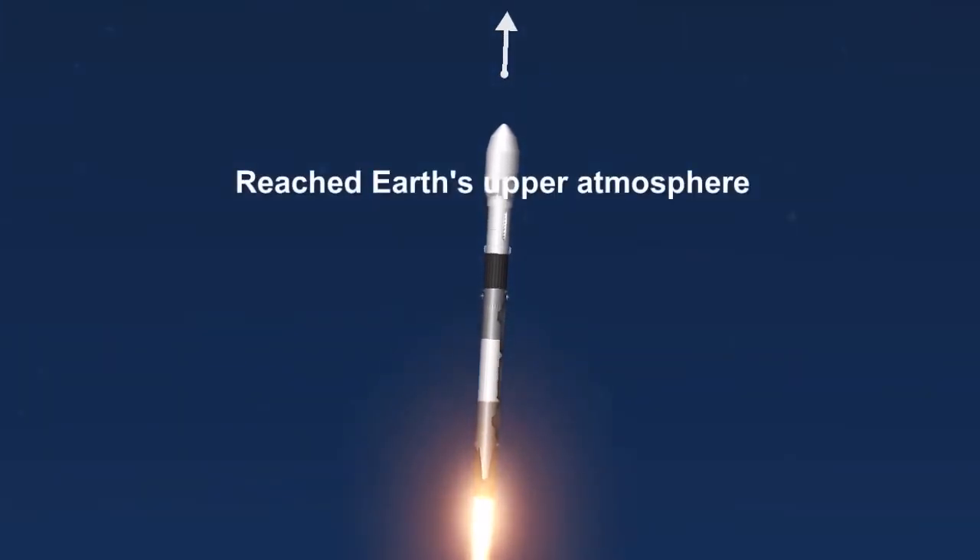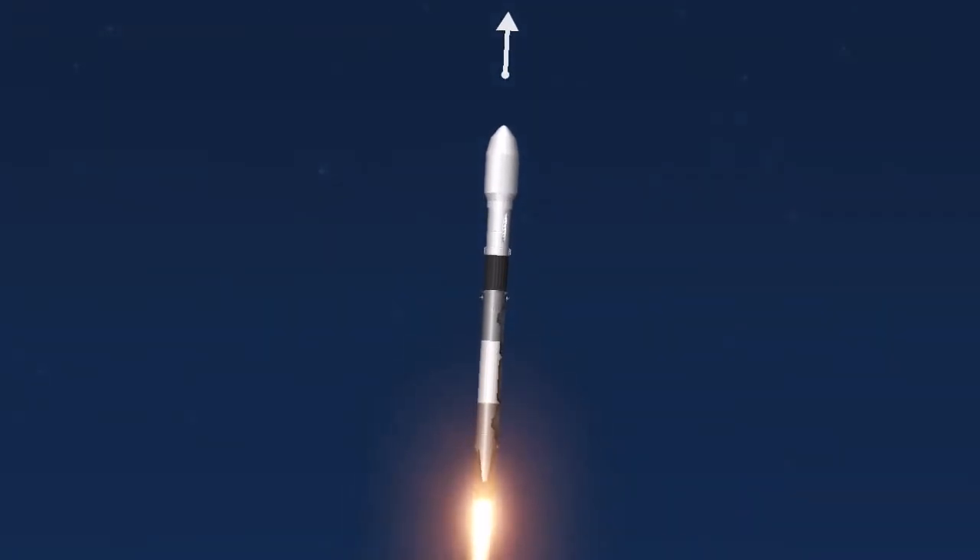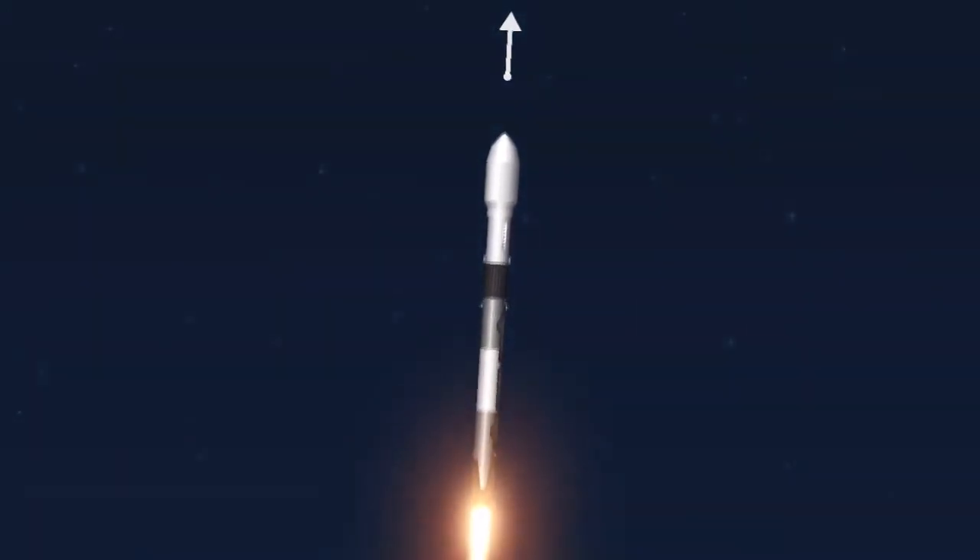We're currently throttling down to prepare for maximum Q — that's the point of maximum aerodynamic pressure — at 1 minute 12 seconds. Vehicle is supersonic. Vehicle has reached maximum aerodynamic pressure. We've reached max Q.